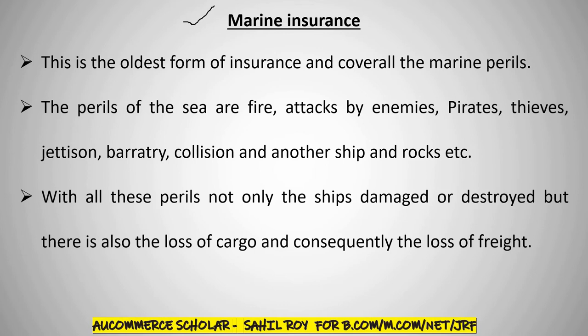First of all, Marine Insurance. What is Marine Insurance? Marine Insurance is basically divided into three parts.